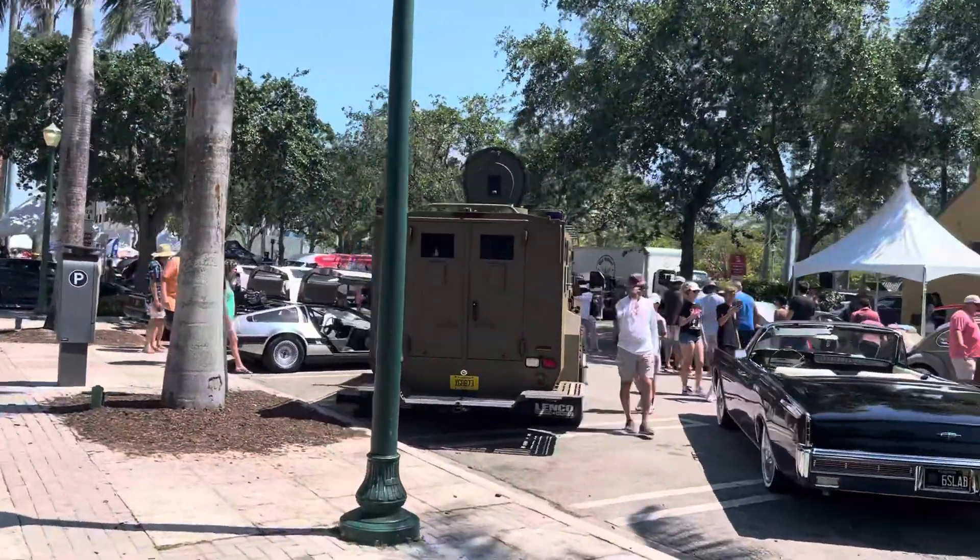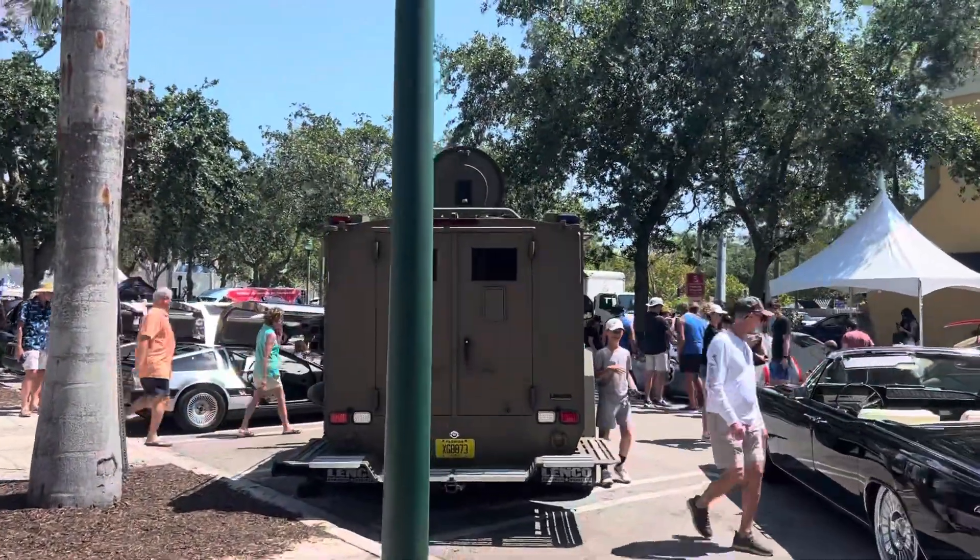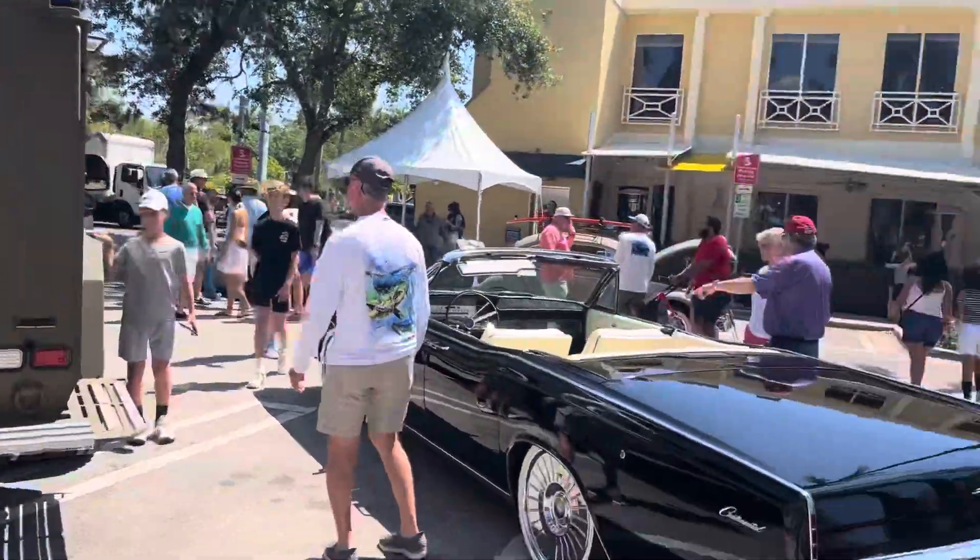The Delray Beach Concours d'Elegance. Let's give it a quick walkthrough without the pretentious accent.